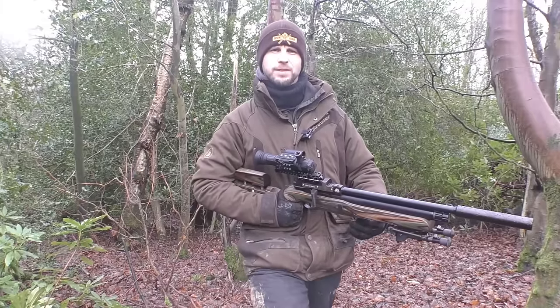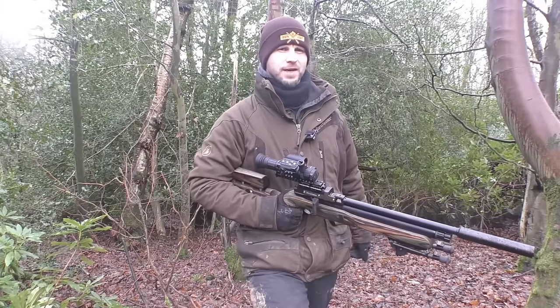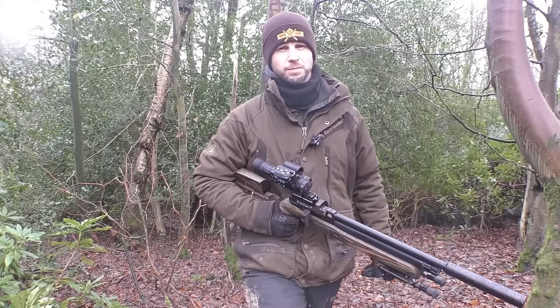This morning I'm going to be targeting the grey squirrel. Going to get myself into the hide and we're going to see how many we can get this morning.